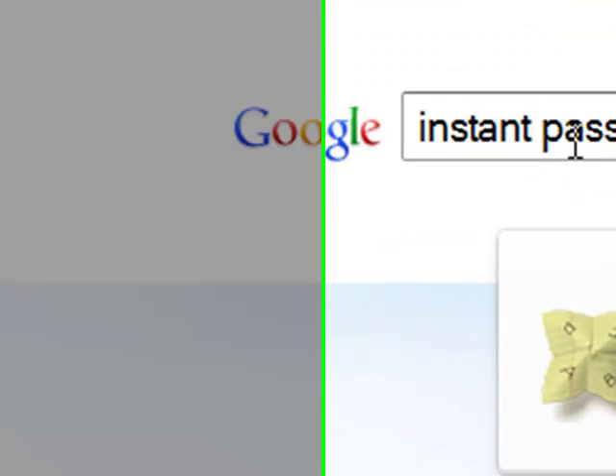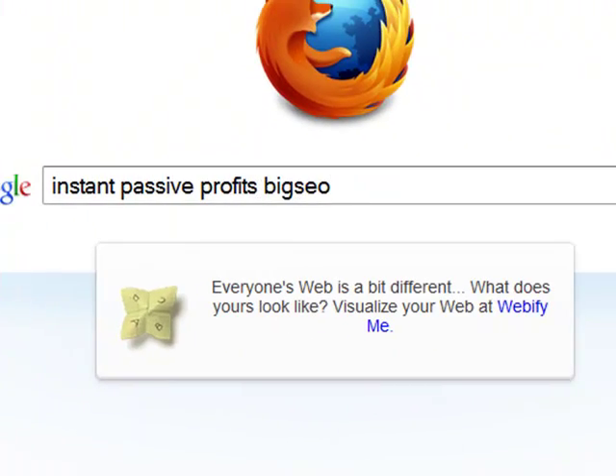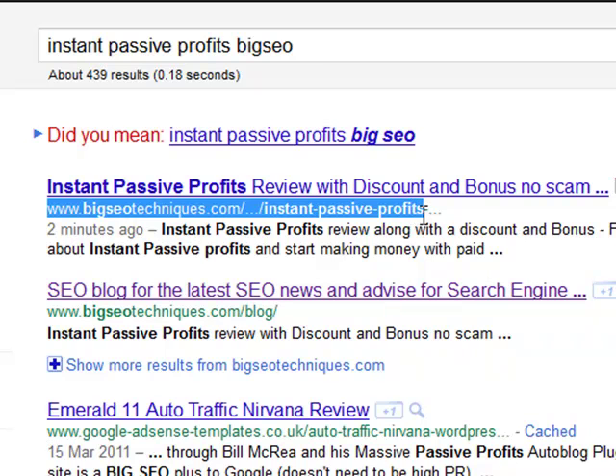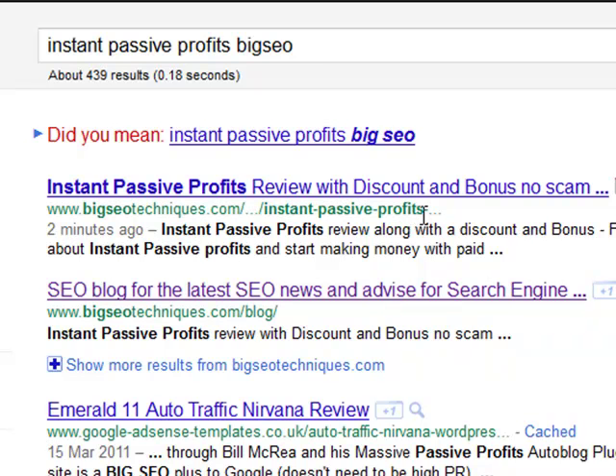We're going to go over to Google and I'm going to type in 'Instant Passive Profits.' Big SEO guys — I'm going to click Search, and as you can see straight away, my post has actually been indexed within two minutes. We've got the two minutes there as well guys.